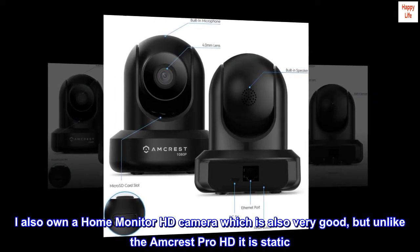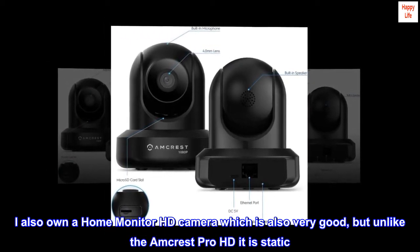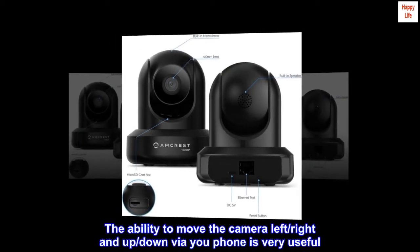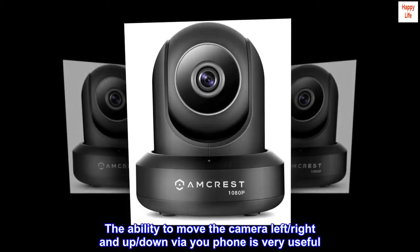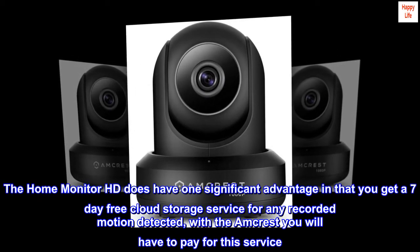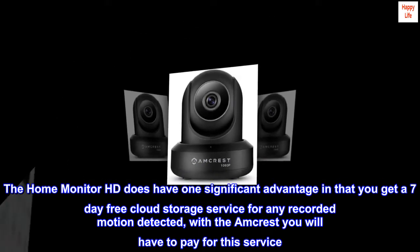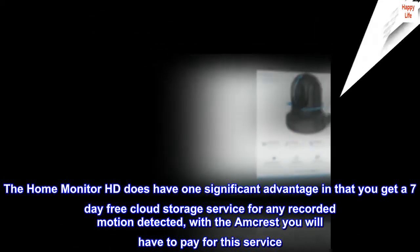I also own a Home Monitor HD camera which is also very good, but unlike the Amcrest Pro HD it is static. The ability to move the camera left, right, and up and down via your phone is very useful. The Home Monitor HD does have one significant advantage in that you get a 7-day free cloud storage service for any recorded motion detected, whereas with the Amcrest you will have to pay for this service.